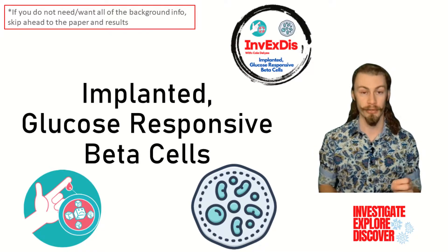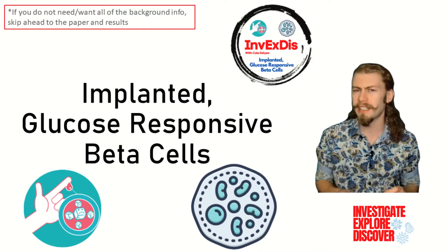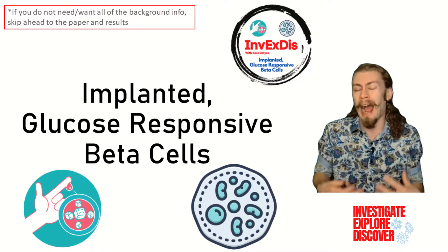Plus, there is more information for you in the description below. But before we can dive into diabetes, we need to know a bit about how our body works.